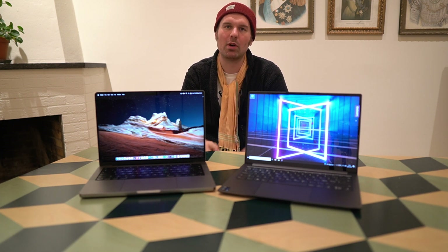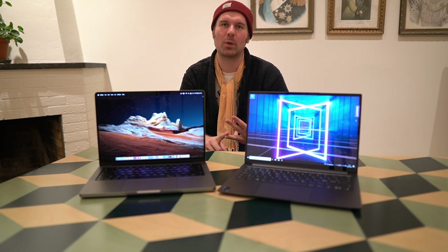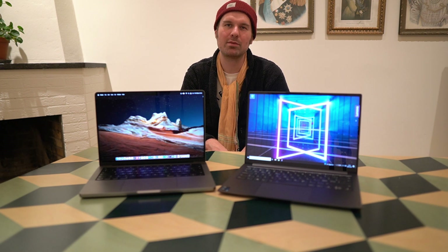I use these laptops for office work in the office, for office work when I'm on the go, a little bit for video editing for this channel — both in the office, at home, or on the go when I'm traveling. And if I can, I also do a tiny bit of gaming, but that is really not one of my most important use cases.